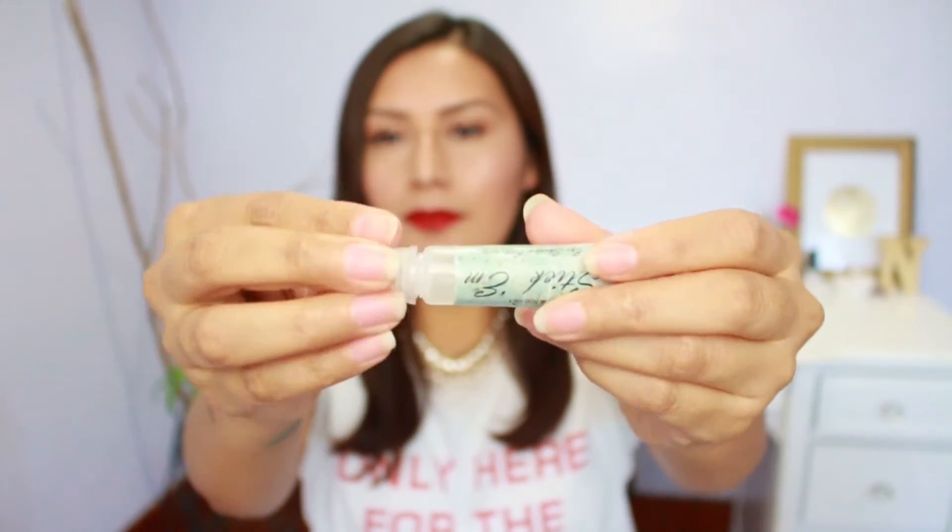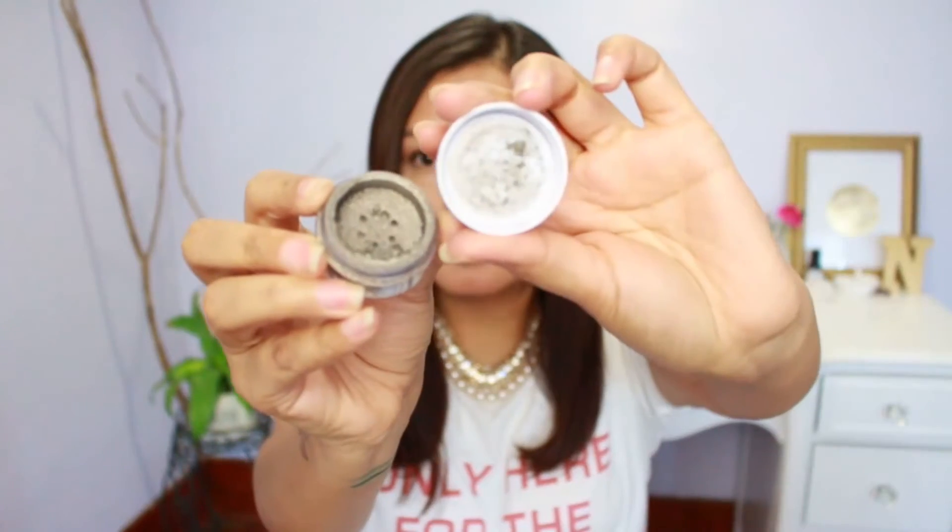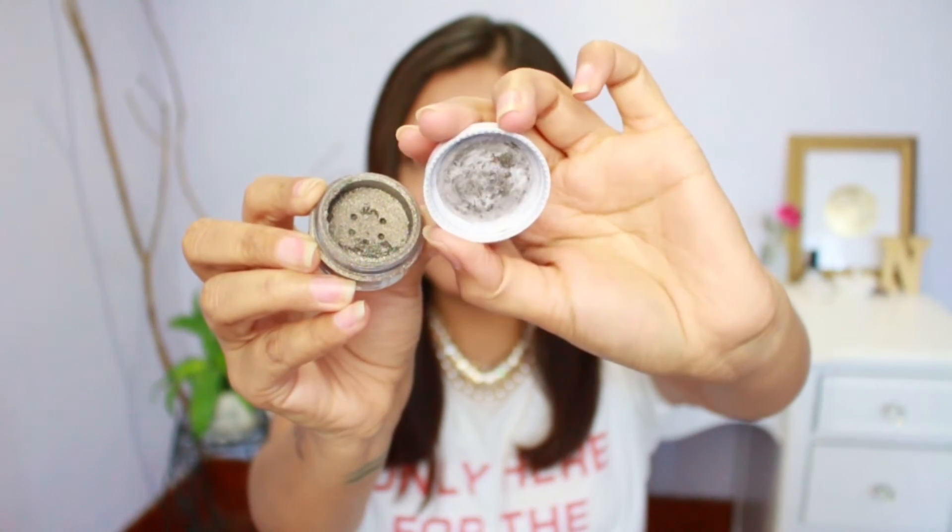Last but not least, I have the Stickum Eyeshadow Enhancer, also from Silk Naturals. This one is more of a gel-type product that comes in a little tube and is very affordable. I only use this when I'm using a loose eyeshadow pigment that's going to be really loose and hard to stick onto my eyes — that's why it's called Stickum. For this example I'm using the Modern Minerals eyeshadow in 'Rockstar,' which is a very highly shimmery, almost glittery loose pigment.